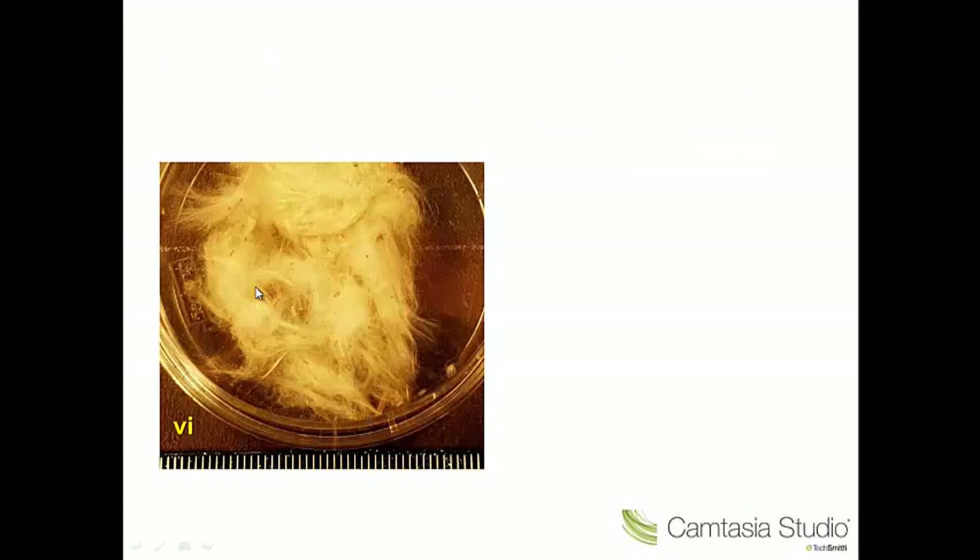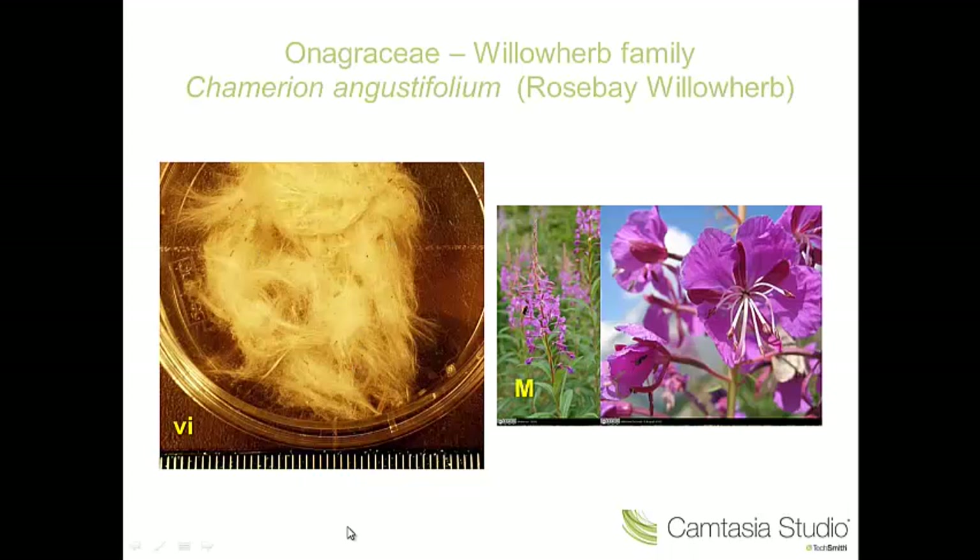Number six — this looks like a wad of cotton wool. The cotton wool are the hairy plumes attached to the seeds, and these help with dispersal. The seeds are very small, so if you open them up around here. This is characteristic of the willow herb family. And this is Chamerion angustifolium, the rosebay willowherb.